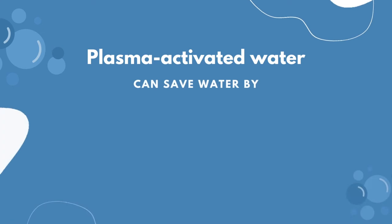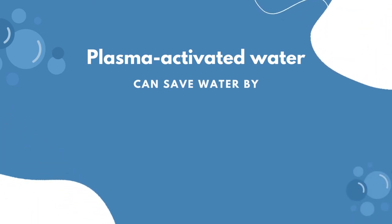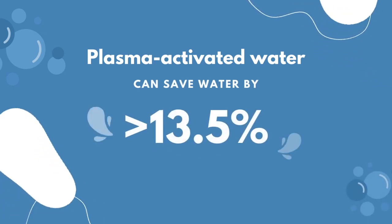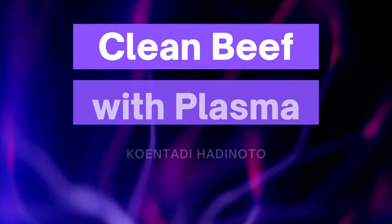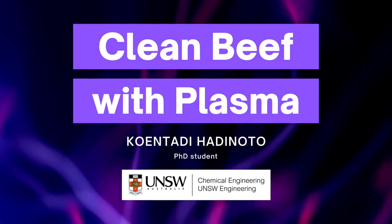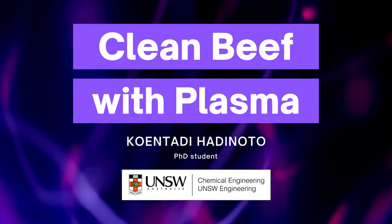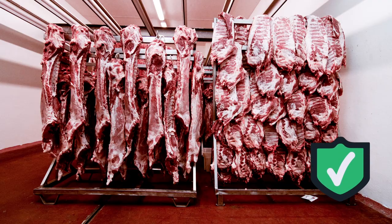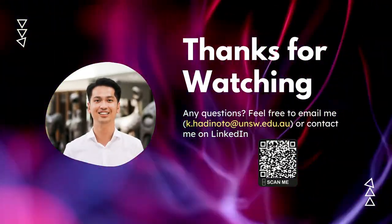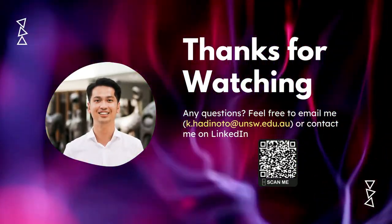This means that washing with plasma activated water can save water by at least 13.5%. I believe that this research is fundamental to replace chemical disinfectants for meat safety all over the world, so you can feel safe when you buy meat from the market next time. Thank you for watching, and if you have any questions feel free to contact me.